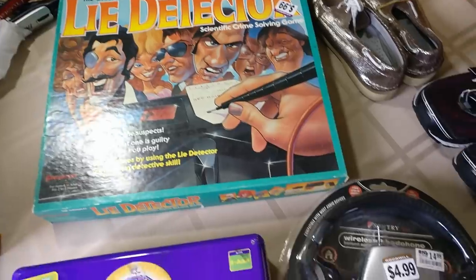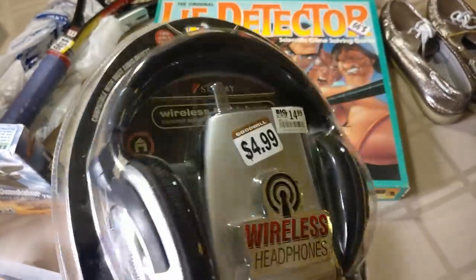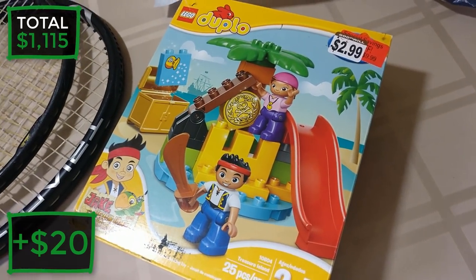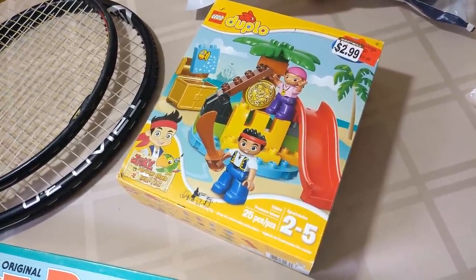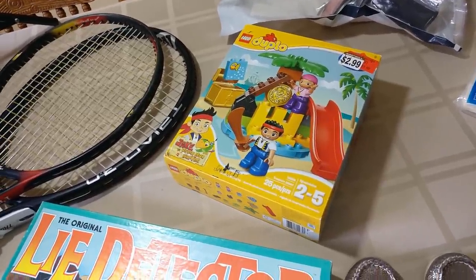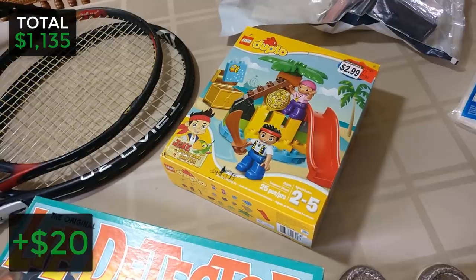Look at this find - a Sentry generic wireless headphone set for $4.99. Used to be at Big Lots for $14.99 and selling on eBay for thirty to forty bucks, so we'll make great profit on that. Up here I got a Duplo set, brand new for $2.99 - really rare, I couldn't find anyone else selling it new. I actually sold an older rare Duplo for about forty bucks a few years ago. I don't know what I'll price this at yet but minimum twenty dollars profit.